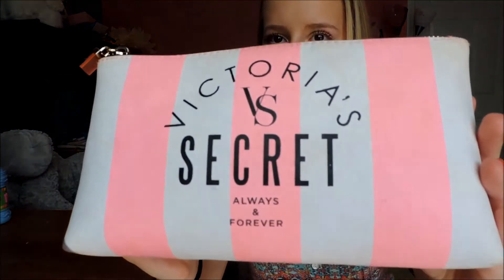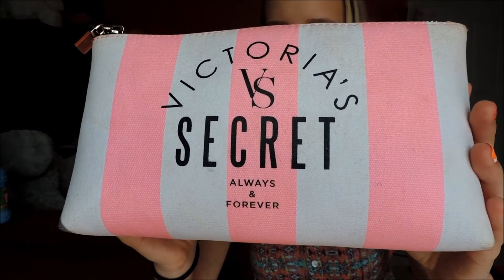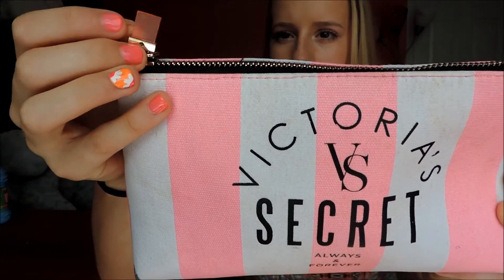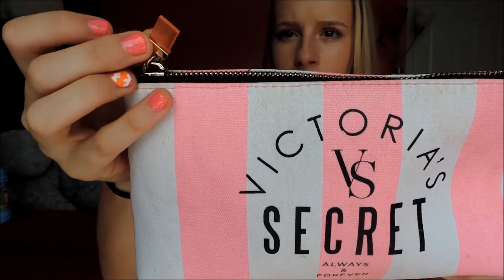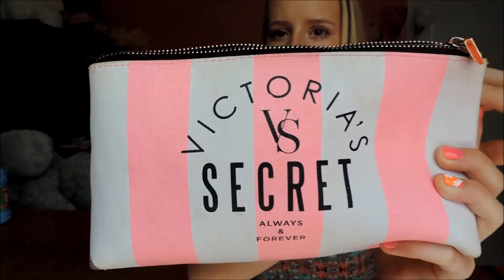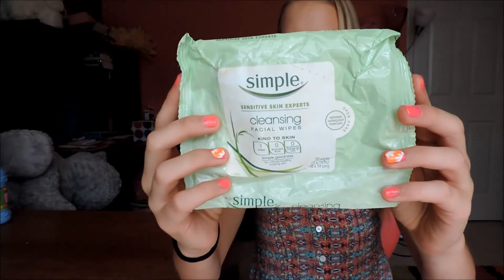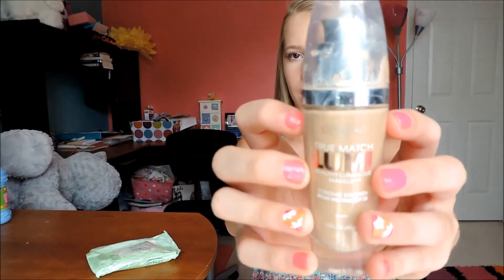Starting off with what's in my makeup bag — the bag I have is just a Victoria's Secret baby pink and white striped bag, and the zipper has this pink see-through part, but it broke because it got stuck. Starting off with some simple sensitive skin clean facial wipes just to remove my makeup, and the True Match Lumi Healthy Luminous makeup in Warm W4 — this is like my favorite foundation right now, I love it so much.